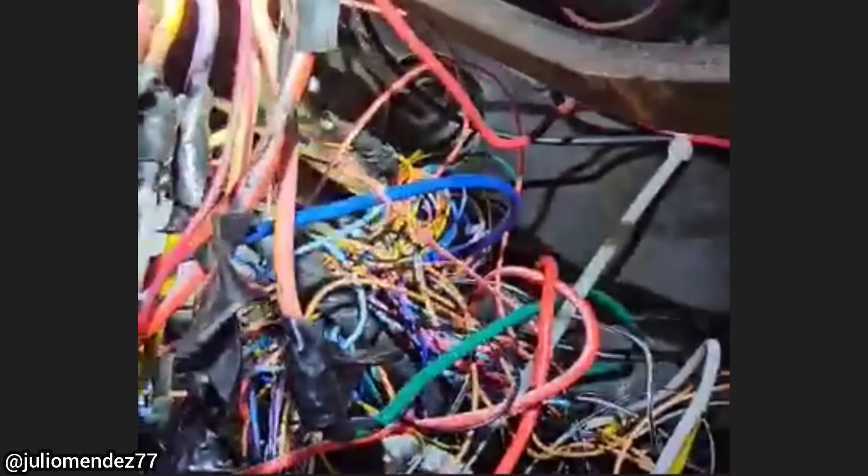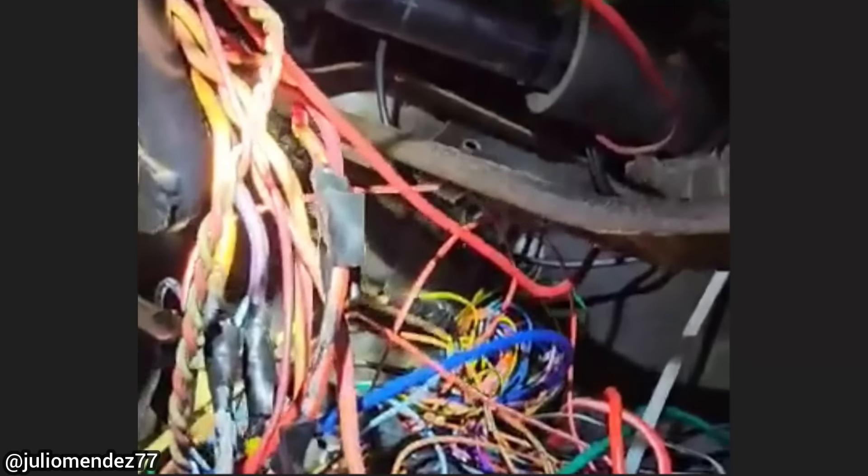This car was brought in as a remote start the customer installed himself does not work. The technician fixed the issue but recommended to the customer to clean up the wiring mess from the old remote start system. The customer declined and said he would do it himself.